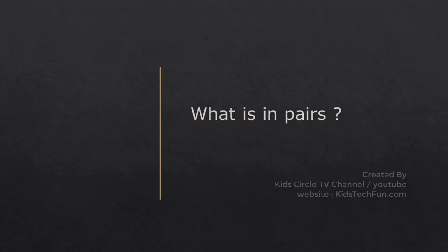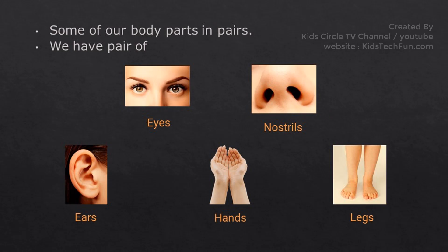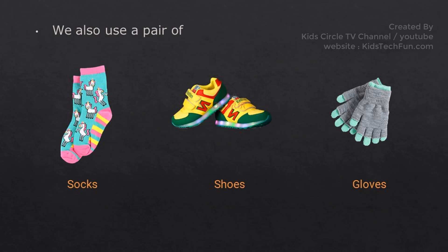Some of our body parts come in pairs. We have a pair of Eyes, Nostrils, Ears, Hands, and Legs. We also use pairs of Socks, Shoes, and Gloves.